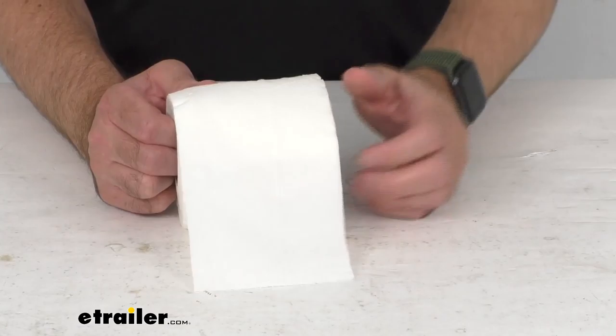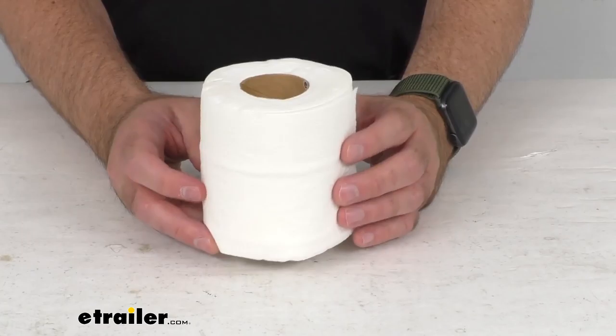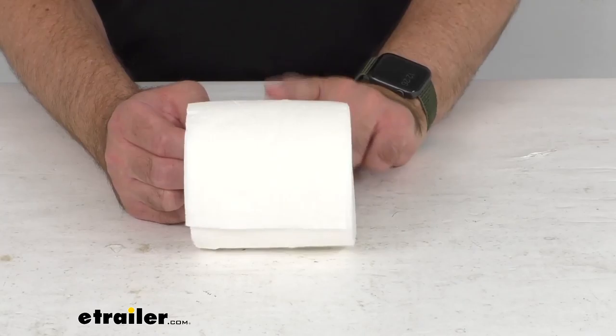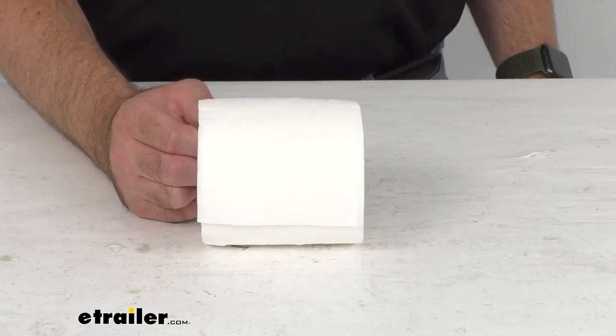This RV toilet paper is going to prevent clogs in your RV waste tanks, and this paper is also safe for use with your marine waste tanks, portable toilets, and septic systems. This is going to include one unscented 200-sheet 2-Ply roll of this toilet tissue.